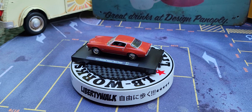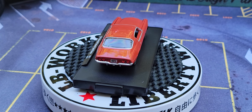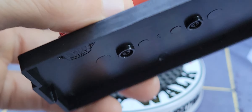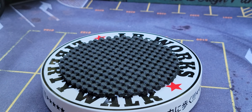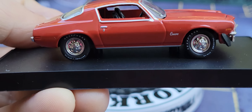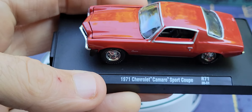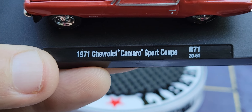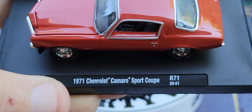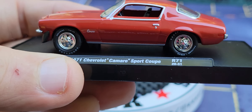Wow. And look at this — the 1971 Chevrolet Camaro Sport Coupe. Take a look at him. Oh my goodness. I know he looks like a big piece of ham right there on the plate — that's because I have this plastic thing that just needs to stay on the base. He cannot come off, but he will — I just don't want to take him off right now. Metal body. Plastic base. Real rubber tires. Black interior. Look at that gorgeous 1971 Chevrolet Camaro Sport Coupe.